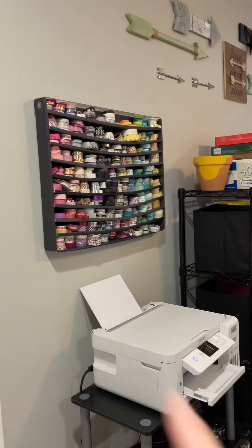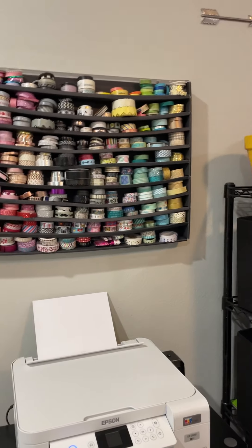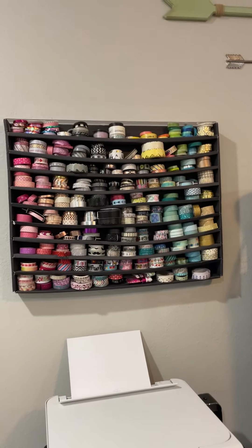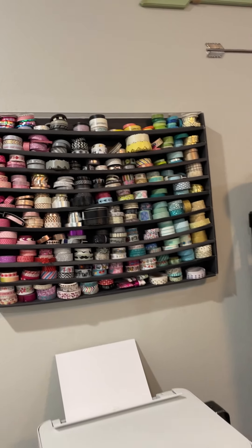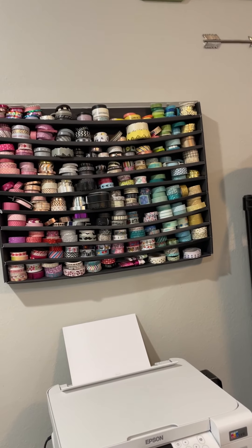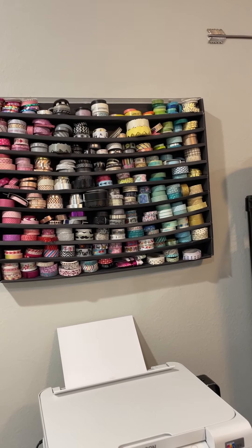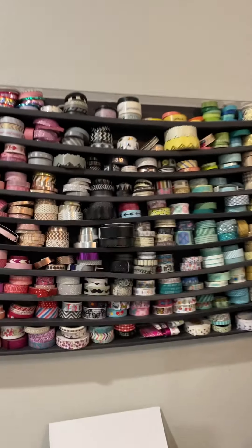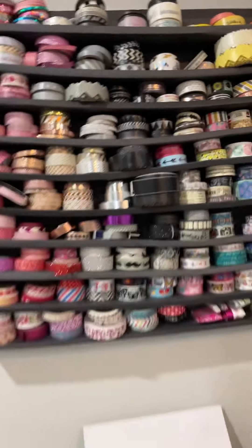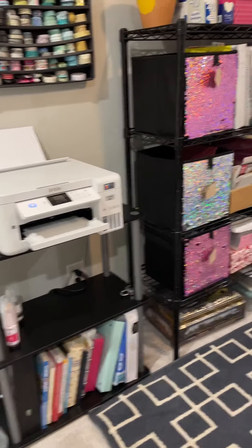This is my washi tape, and this rack is from Target — it actually was a shelf used to hold ribbon that they were selling at Christmas time. I saw the empty box and thought it would work great as a shelf. I asked at the store and they said I could have it. So look at Christmas time at the end of the season when things are almost gone and see if they have one. This one is starting to bow down a little, so it's probably time for a new one.